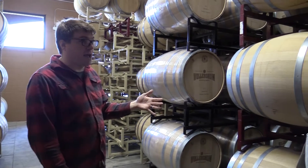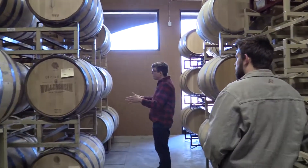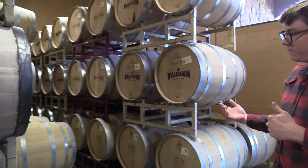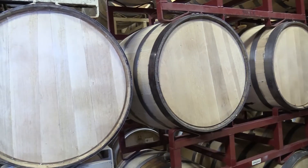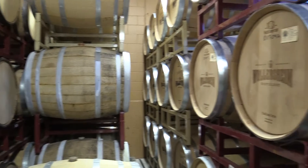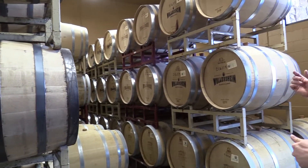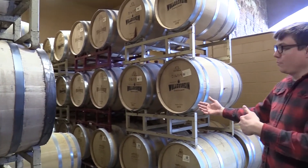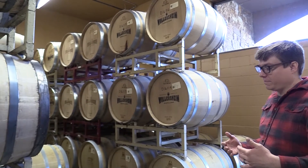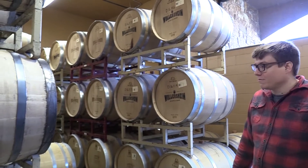We're about to fill a bunch of apple brandy barrels. You can see this row has already hit, so we pulled out a bunch of barrels. We'll take this whole row out, put the youngest all the way in, then the next youngest, and the oldest will be at the end. That's partly so we don't have to rifle through it when we go to bottle — we know where the oldest is — but also for the fun part of tasting: just go right to the end of the aisle and you've got the best stuff.